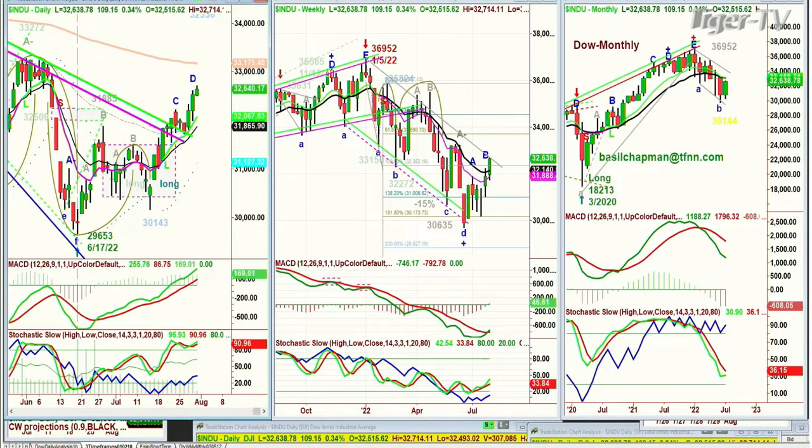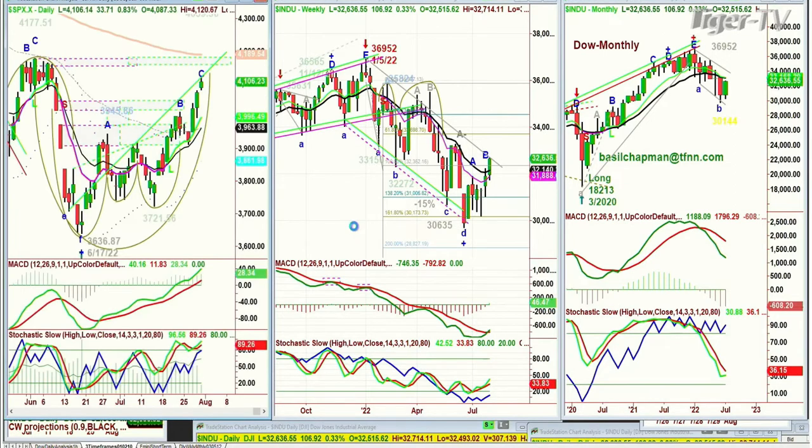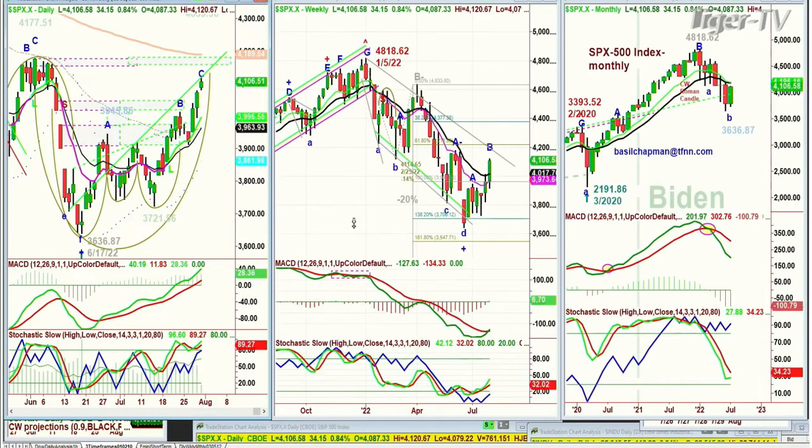We're looking at the S&P in Leg C, so it should still make a peak C and then a Leg D. It's trading at 4,106, up 34.27. Very strong technicals.